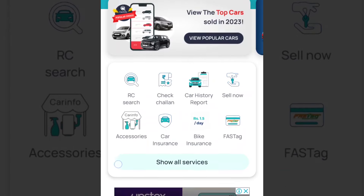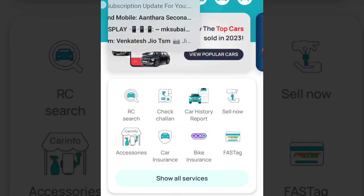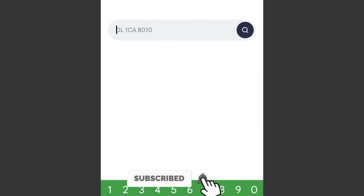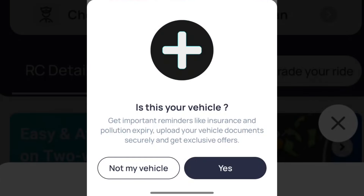You can save all the details in the app. There are three options — one option is RC Search. To use it, enter the vehicle number, select the car, then search. There are specific details in your search results. Note: this is not my vehicle being shown as an example.